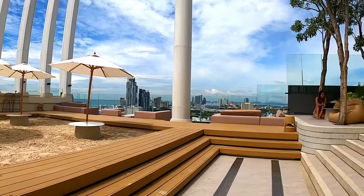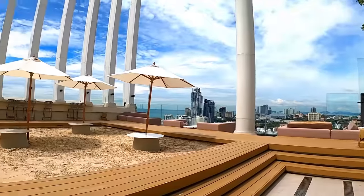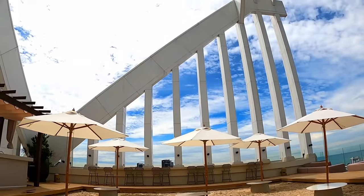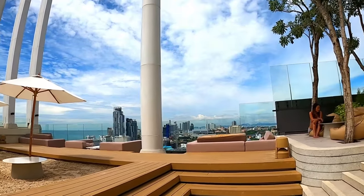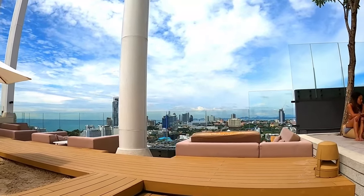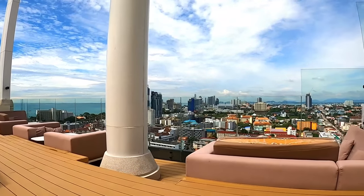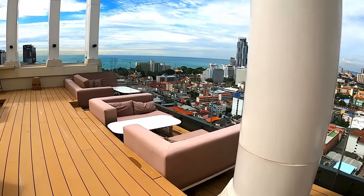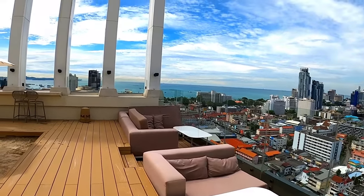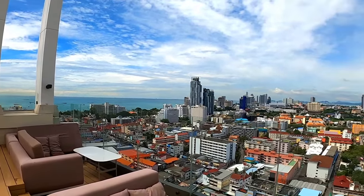Look at that! It helps that it was a nice day. I was so lucky with the timing — it was raining in the morning, then it cleared up and the sun came out, and after I left it rained again. I just timed it perfectly. Look at the view there.